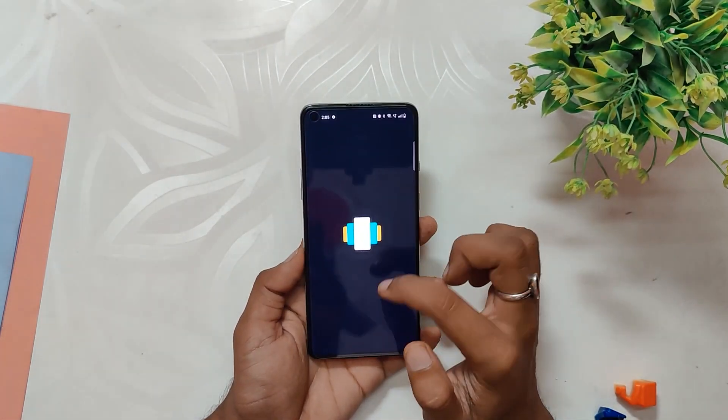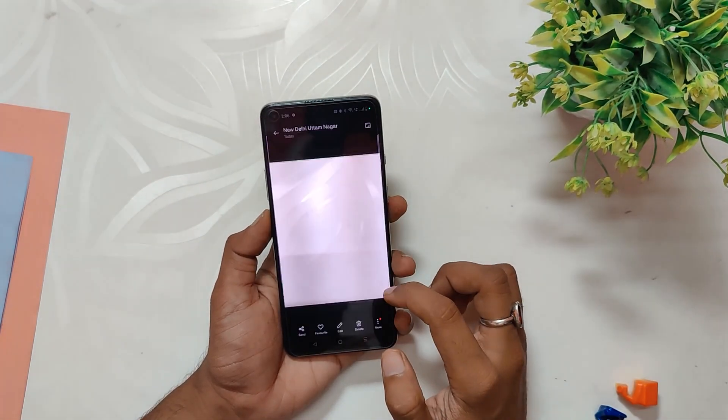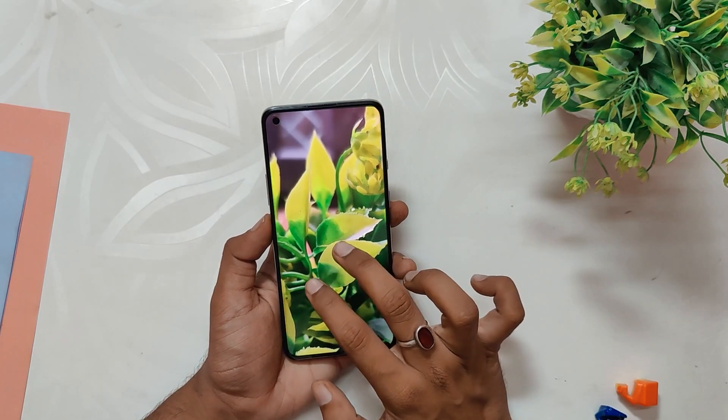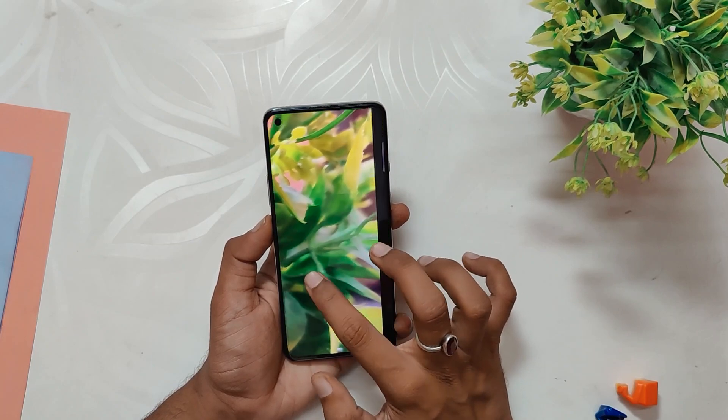Moving on, the camera performance on OxygenOS 13 F.62 is consistent, providing solid colors and great picture quality. The dynamic range is also good, producing overall excellent pictures. Users can also use GCam to further enhance the quality of their pictures — if you are interested in a video on how to use GCam, let me know in the comments.